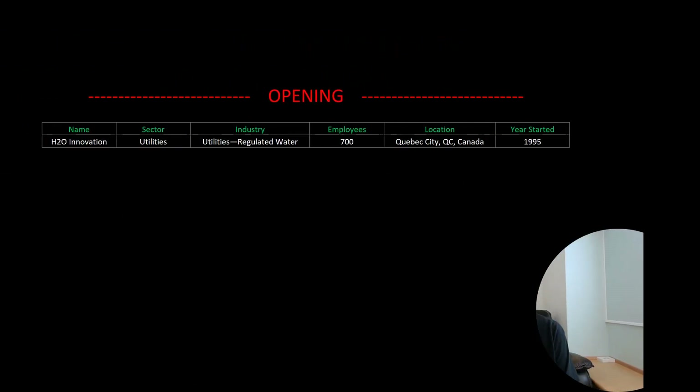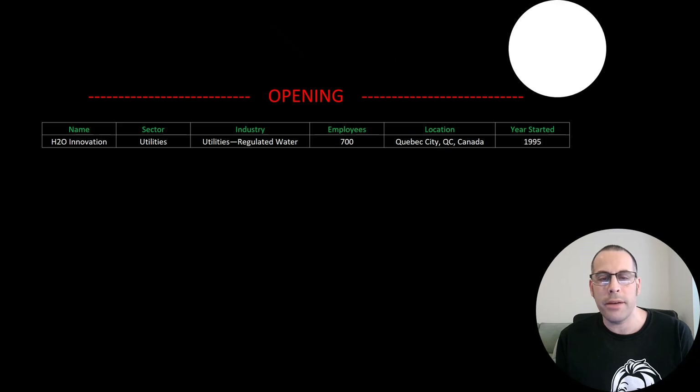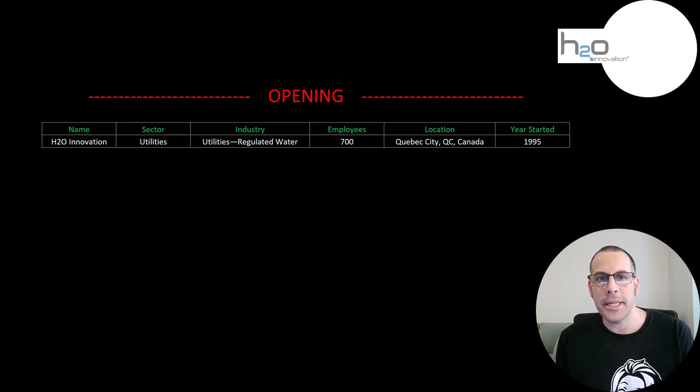Welcome to my channel. I'm Scott and in this video I am going to walk you through the process of valuing H2O Innovation stock by analyzing their financial statements and dissecting their financial ratios so we can determine if it's a buy or a sell.